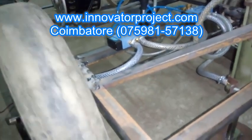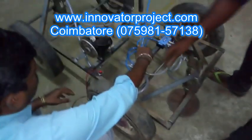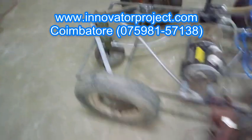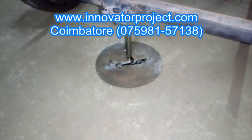Our institution has a factory setup nearby where students get to know the experience of the industry, which helps them in the future. The students also get trained in the equipment that is not used for their projects.